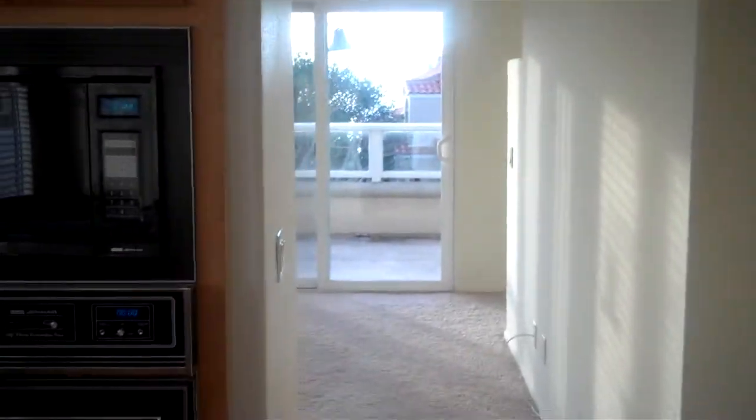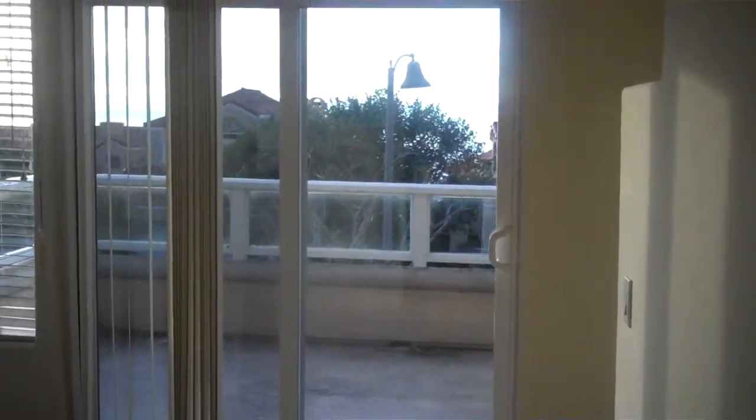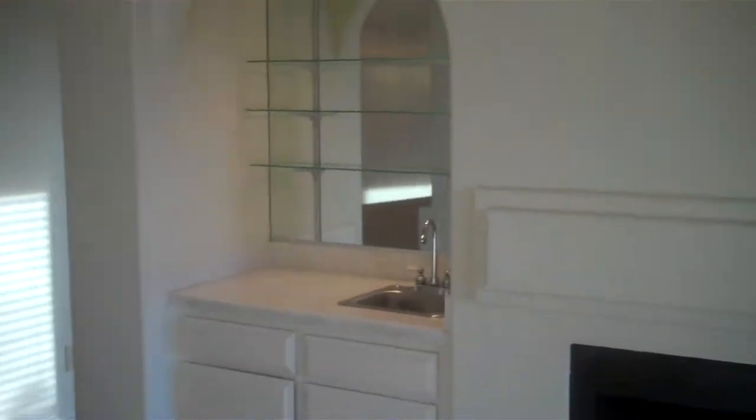Everything is electric, but in this neighborhood many people have converted the electric appliances — especially the cooktop — to gas. There's a nice second room that we've seen people use as a breakfast nook or even an office. Over in this area is the combination living room and family room with a nice fireplace and wet bar.